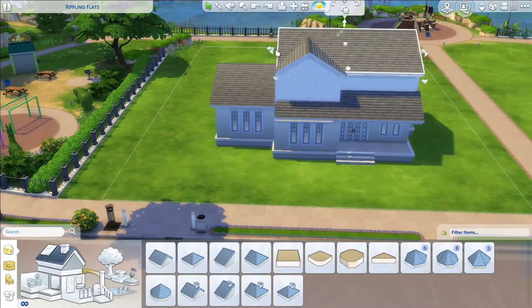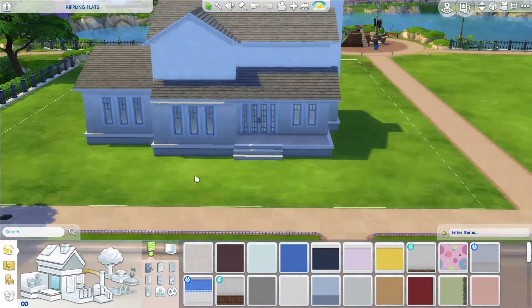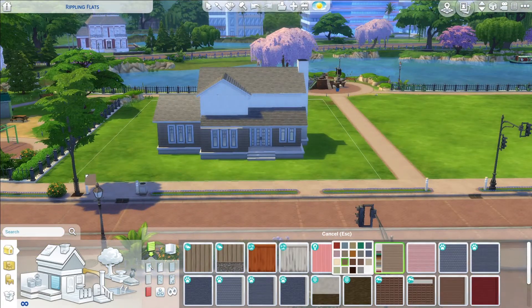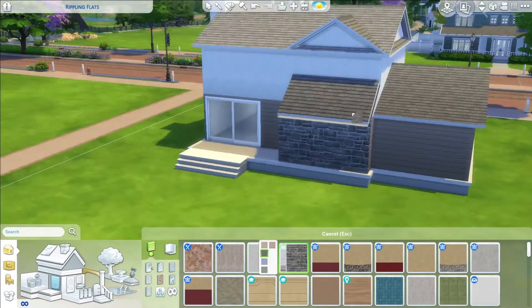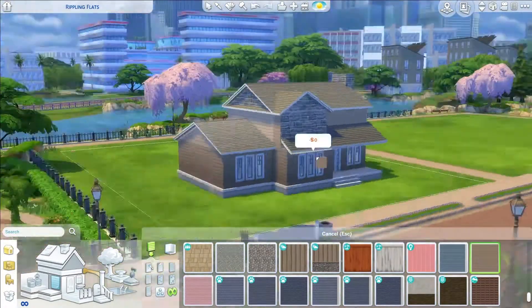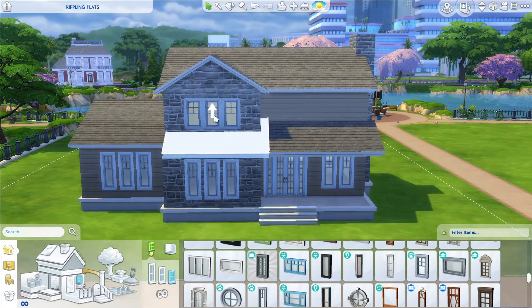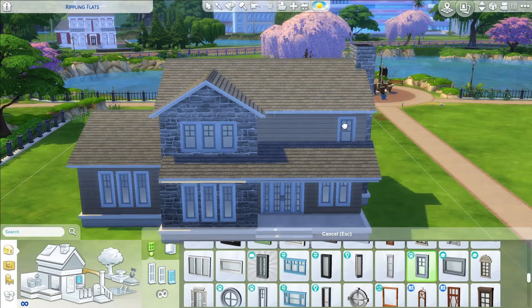A little bit about this house: there is also an attached garage, although I would call it semi-attached because there's not a door going from the garage to the house, but the garage is attached to the house. I went for a brown and gray color scheme — brown siding with some gray brick. I changed the roof color much later in the build, I kind of forgot about it, and then just placed all the windows around the build.